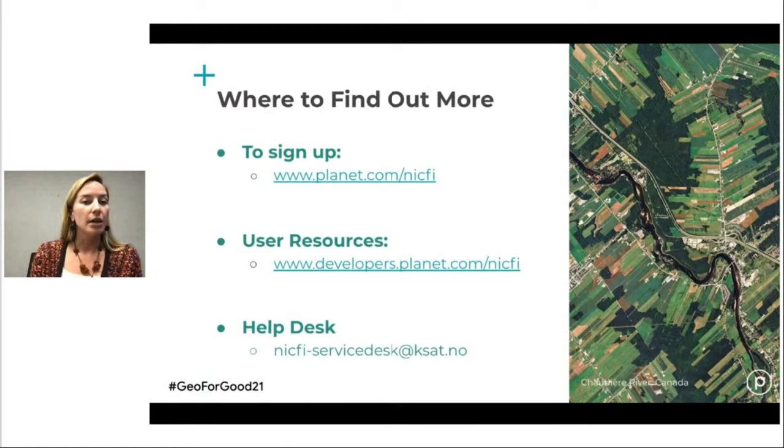You can sign up at planet.com/NICFI. There's also a suite of technical resources available in the Planet Developer Center, and you can access a user help desk through our partner KSAT.